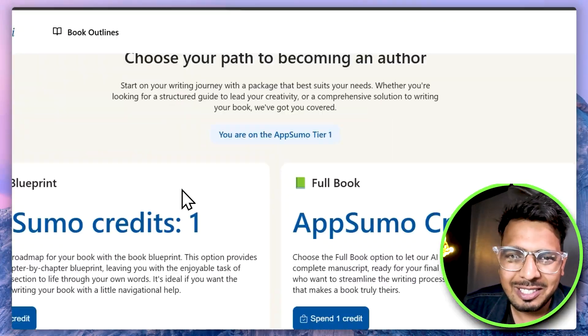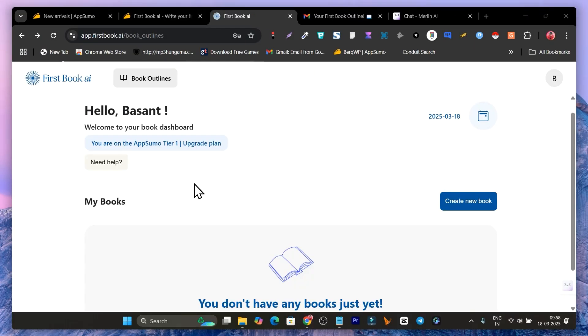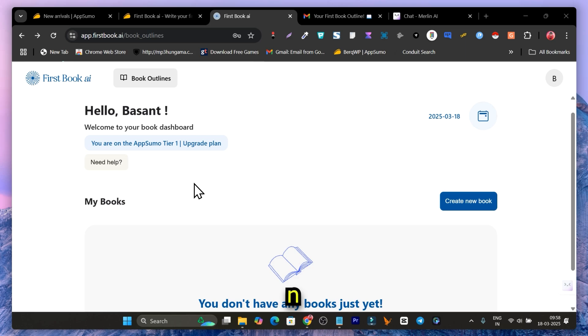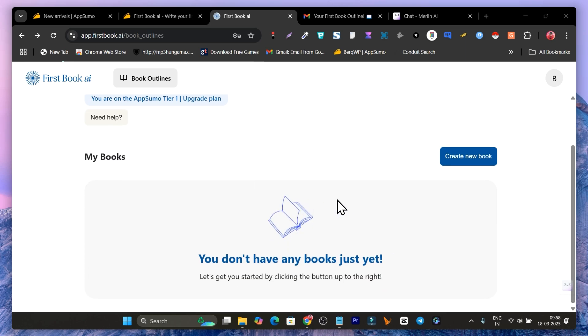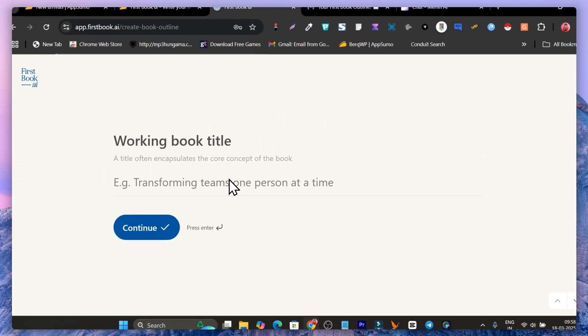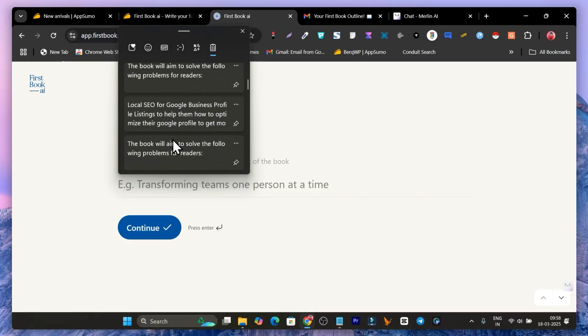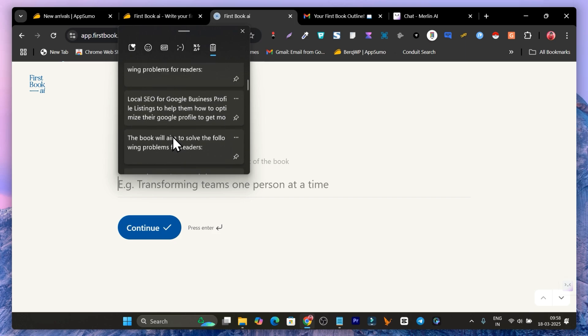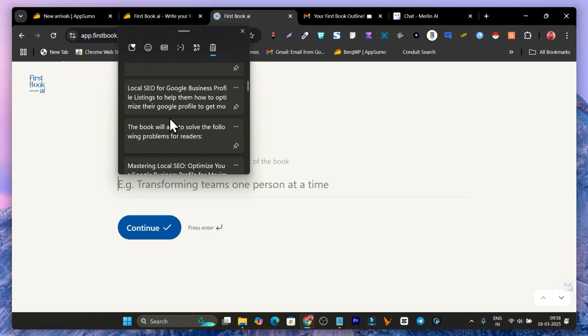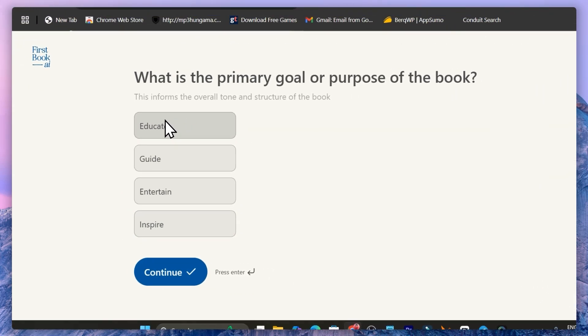Now let me show you step by step how I created this book. Going to the dashboard, click on 'Create New Book.' It will ask you for a working book title. I used ChatGPT to come up with the title and idea, but if you have a topic or title in mind you can simply add it here. I'll use the title I got from ChatGPT, then click Continue.